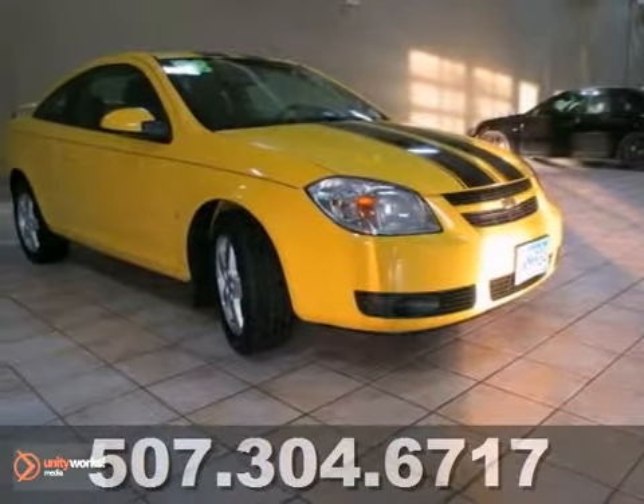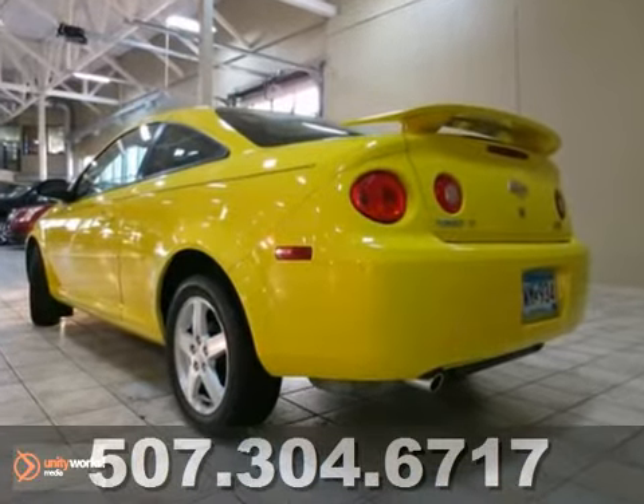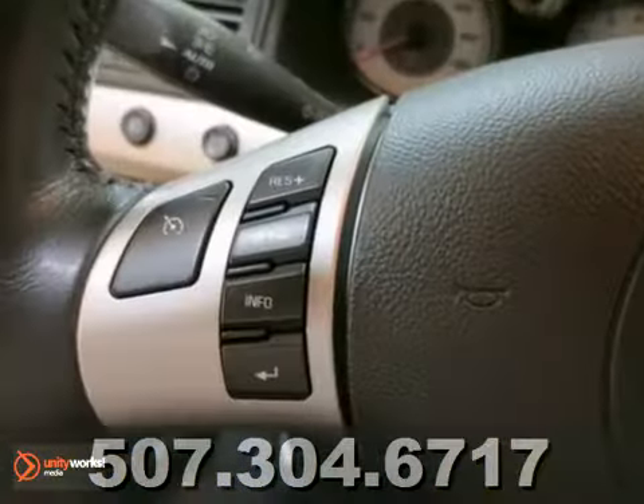It's a 2008 Chevrolet Cobalt. Three words: this one's sporty, fun, and it has great mileage. And if you wanted a fun zippy ride with good gas mileage, you found it.